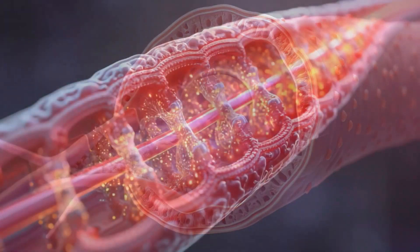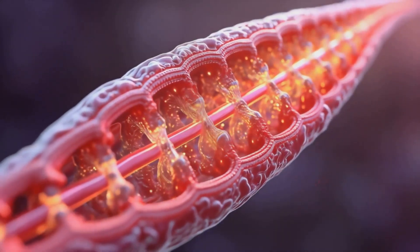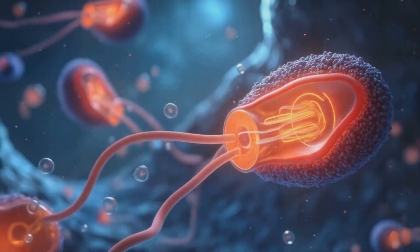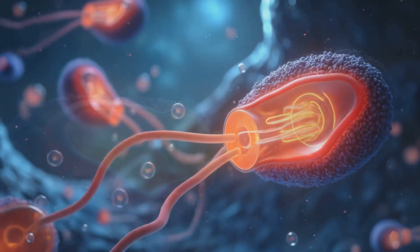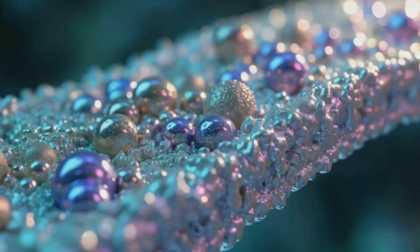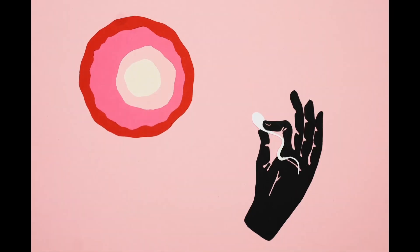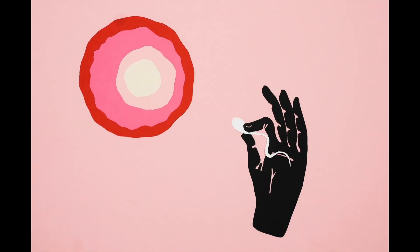The sperm's DNA is tightly packed with protamines, creating a compact chromatin structure. The acrosome contains essential enzymes for penetrating the egg's outer layers. The flagellum's 9-plus-2 microtubule structure, along with motor proteins, enables its characteristic beating motion. Mitochondria in the midpiece optimize ATP production for sperm motility, and the sperm membrane contains specific proteins for egg recognition and fusion.